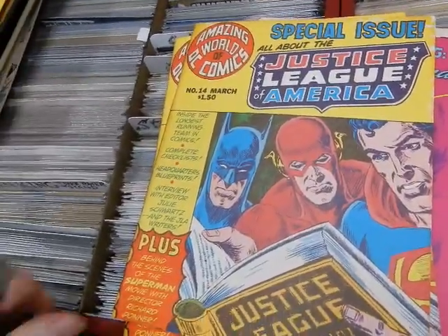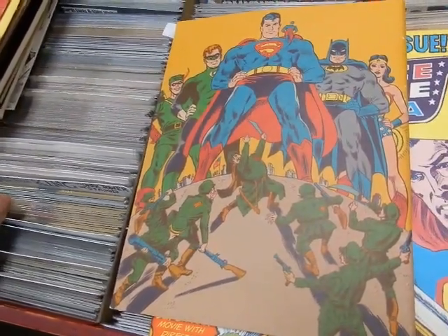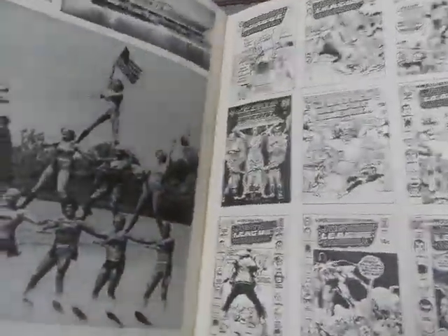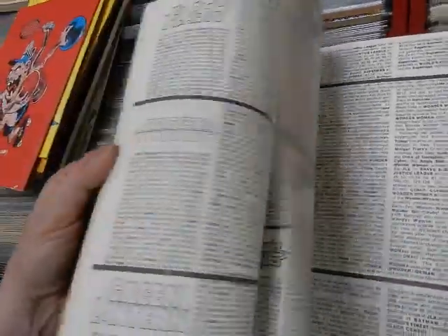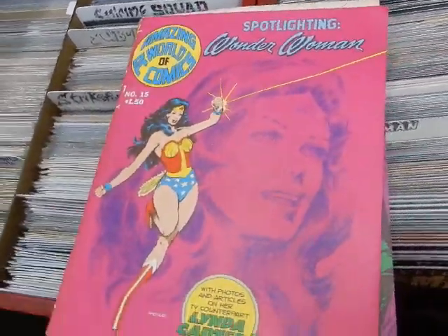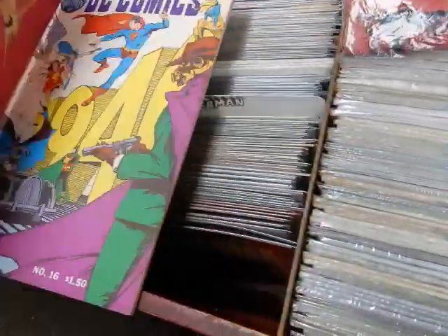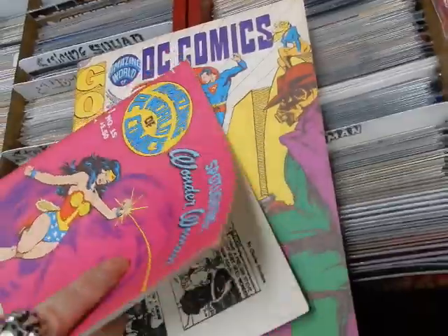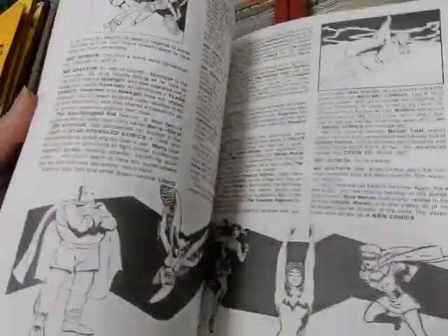Issue number fourteen — Dick Dillin cover again — and we've got two number fourteens. The back cover almost looks a little like Carmen Infantino. There's one on Wonder Woman — Mike Nasser did the artwork. Photos about Linda Carter, back cover Neal Adams, Dick Giordano — that seems to be a new strip. Got some Wonder Woman stuff in there.